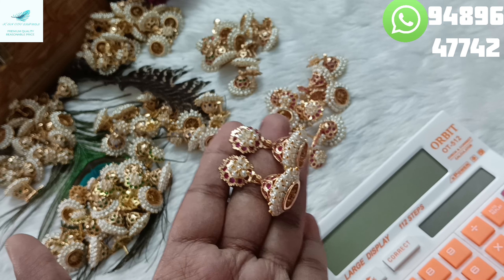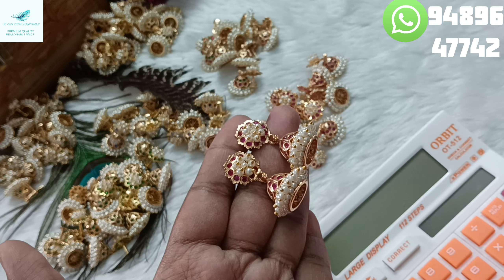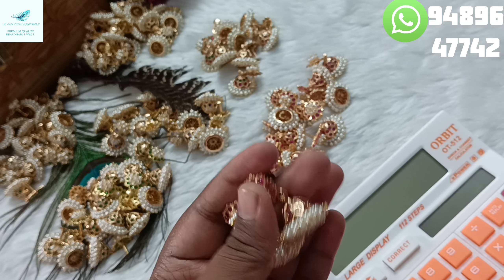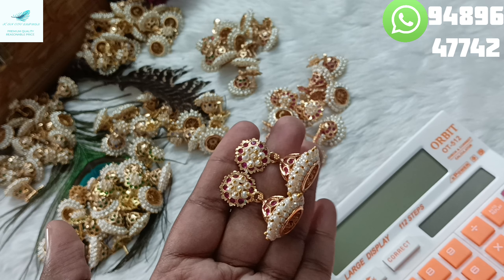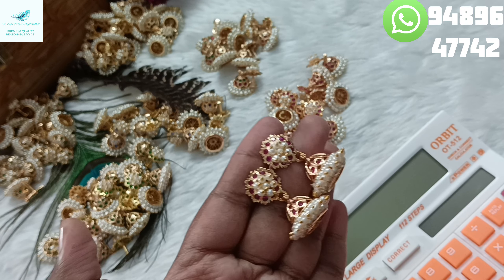If you have any damage, you can do it. If you send a photo, you can do it. If you have any extra money, you can do it. If you have different colors, you can place the price. If you have any other colors, you can do it.